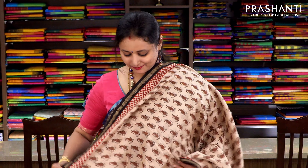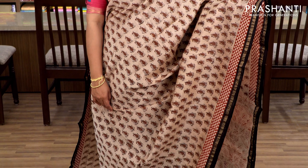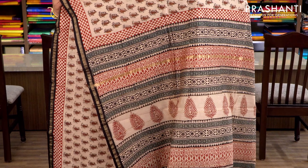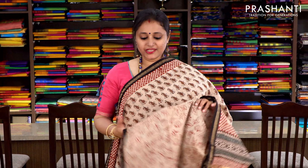Beige and black with simple piping zari border. It has a checked print along both sides of the border, and the entire body has an all-over bagru print with beautiful small mango buttas. It has a printed pallu and an all-over leaf printed blouse. Priced at ₹1860.